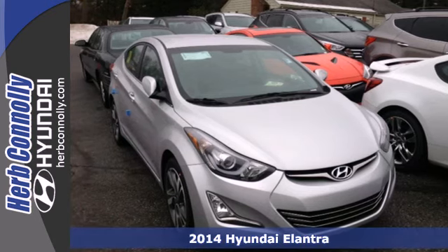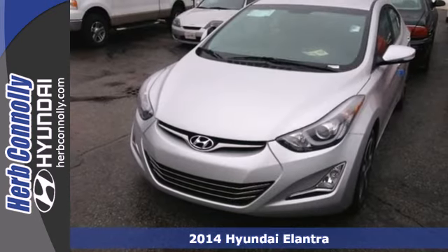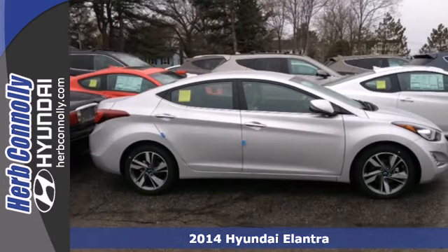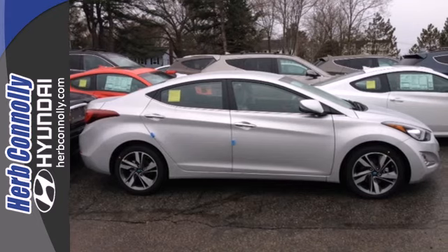Here's a 2014 Hyundai Elantra — get more for your money. This sedan's total interior volume is bigger than other compact sedans, so the EPA classifies it as a mid-size vehicle.